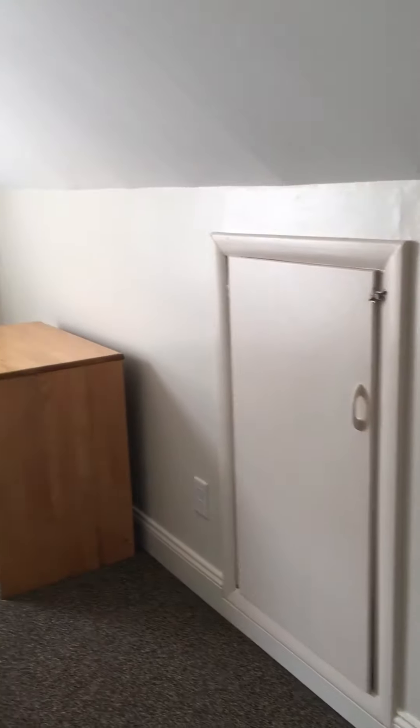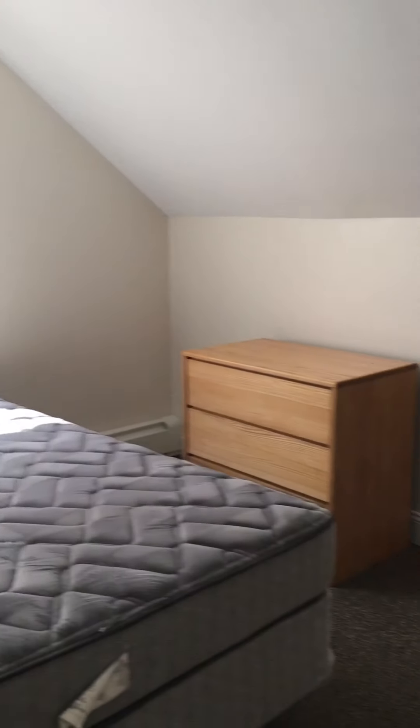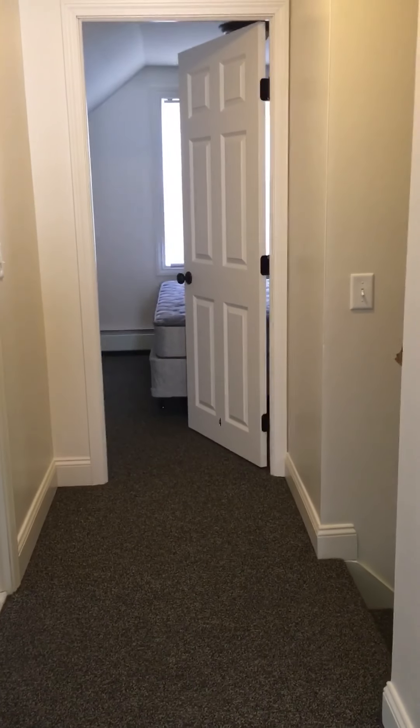And bedroom five is across. Bedroom five does have a closet as well. And that concludes our tour for 50 Clayton Ave. Thank you.